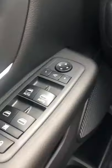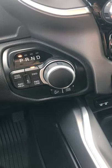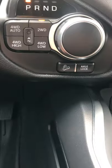It only has 70 kilometers on it, power folding mirrors. It's got the eight-speed transmission with the four-wheel drive auto, and it also has a locking axle as well.